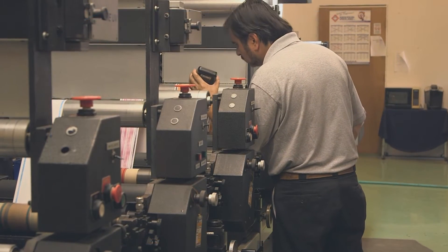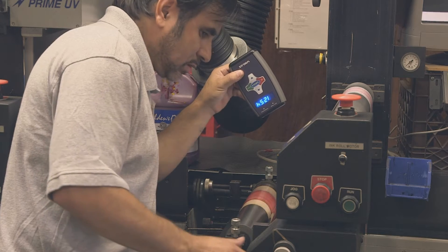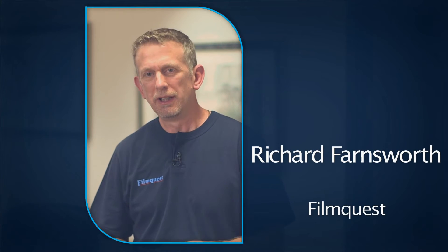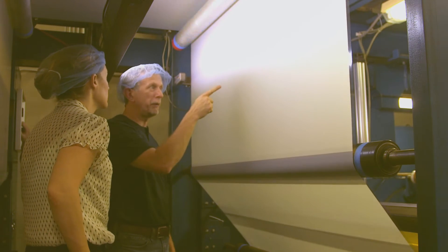Detecting those defects is pretty critical when it comes to the cost of quality. Defects could present themselves in an opportunity for us just to maybe remove a portion of the roll, which may be a limited amount of waste. It could prevent us from having to get a roll return from a customer,